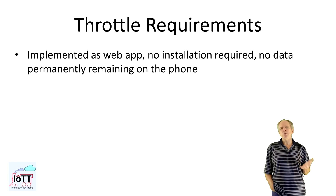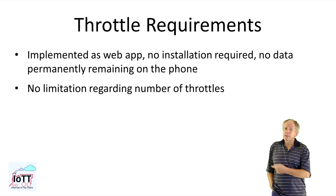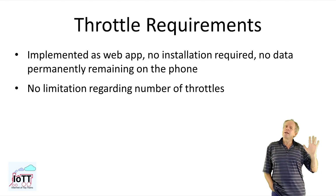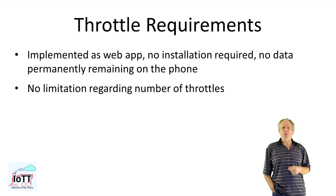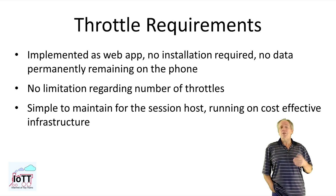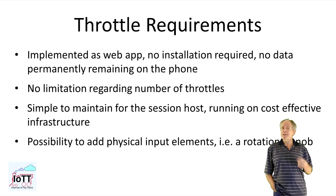It should be implemented as a web app with no installation required on the smartphone. People should be able to come to an operating session, load a web page into their browser, and be able to control a train. When done, no application or data should remain on the phone. There should be no limitation regarding the number of throttles that can be added to the system — it should be high enough that it does not bother you in a typical use case. The software should be simple to maintain for the session host and running on cost-effective infrastructure, possibly without a computer. And there should be a possibility to add physical input elements, in particular a rotational knob, which is not typically found on a smartphone device.